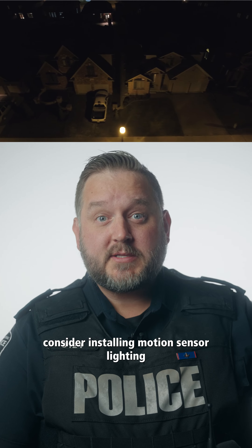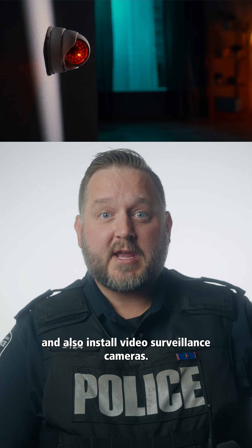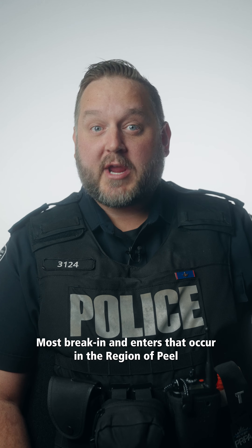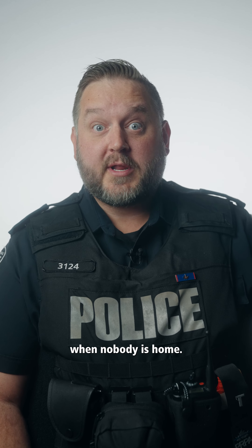If your lights are not on all night, consider installing motion sensor lighting and also install video surveillance cameras, but put them in positions where they're not easily tampered with. Most break-and-enters that occur in the regional Peel occur when there's a greater opportunity when nobody is home.